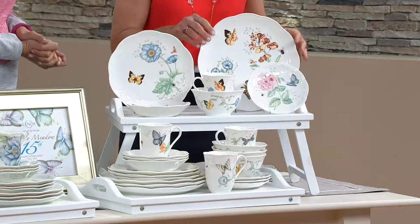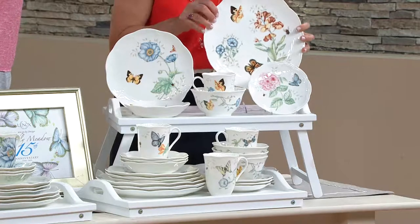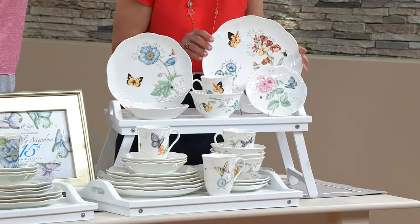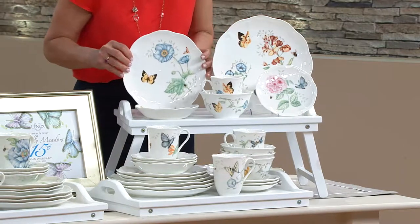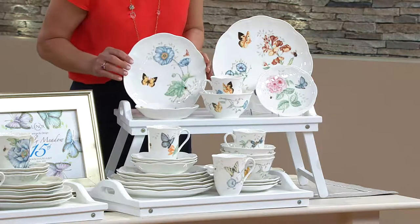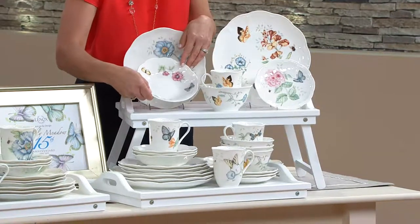So it's 24 pieces, service for four. You're going to receive four dinner plates — about 11 inches in diameter — with that beautiful scalloped silhouette. Then you're going to receive four salad or dessert plates, also great for a luncheon plate, at nine inches in diameter. Then we move down to this cute little bowl.